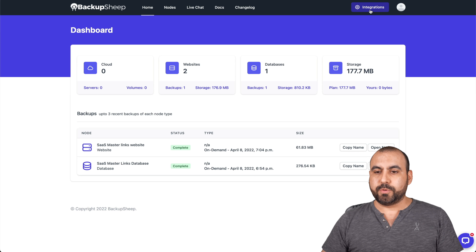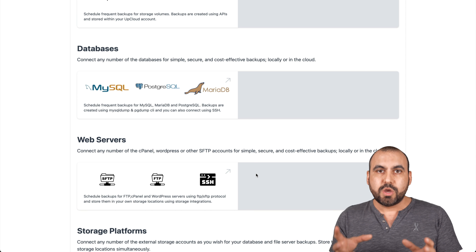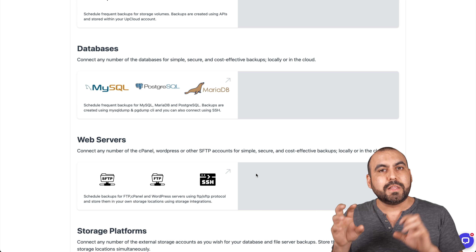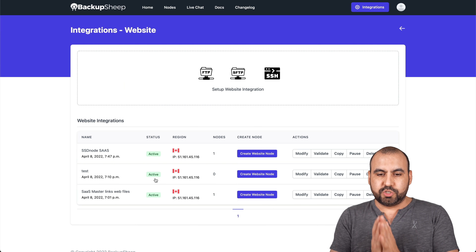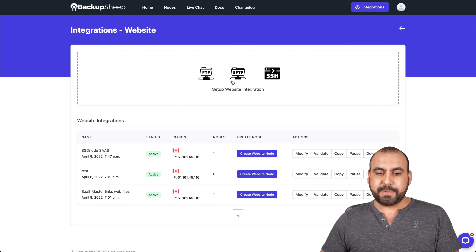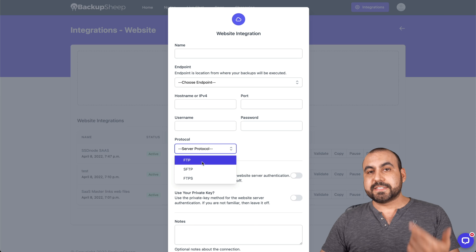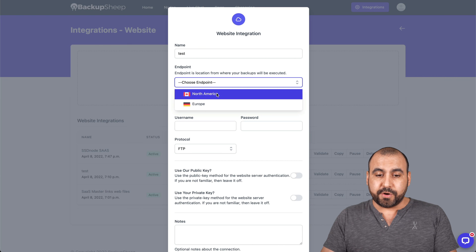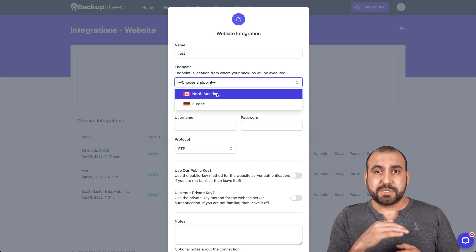To add your backup, head over to Integrations. For sites, there are two key pieces of information: one is all the files, and the second is the database, which is where passwords are stored. You need both elements to complete a website backup. Let's get started with FTP, which is the first thing we're going to integrate. I've already opened up one of my cPanels for testing. I can set up via FTP, SFTP, and FTPS — for cPanel, you need FTP. I'll name this 'test' and choose the endpoint, which is where you want to store your file: North America or Europe. The cool thing is that when you schedule the backup, you can store it in up to four places, so it's pretty safe.